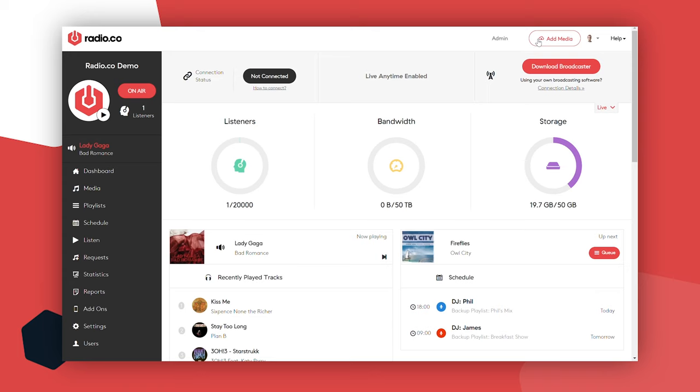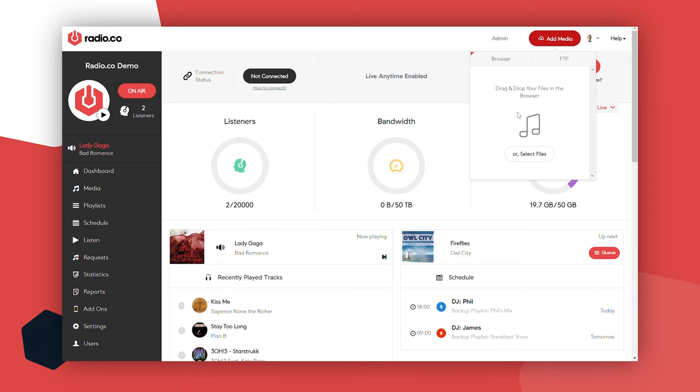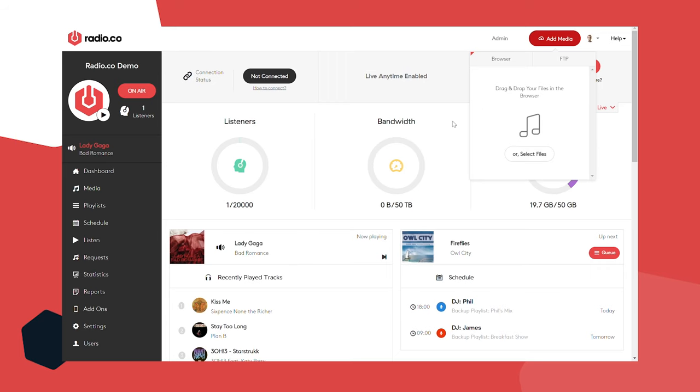The first thing I advise you doing is uploading some content — what's the point of turning your station on air if there's nothing to play? Come to the Add Media button at the top, the red button. You'll see the option to drag and drop files into your browser — simply drag and drop or select your files. You can upload anything as long as it is MP3 or AAC. Once you've selected the files, upload your media and you'll find them in your media library.